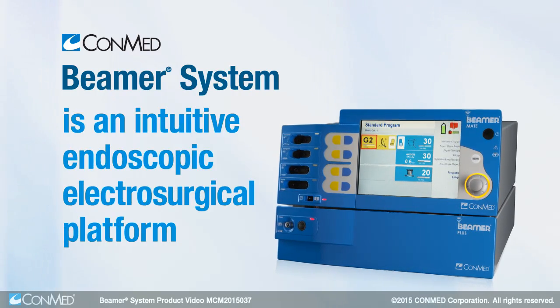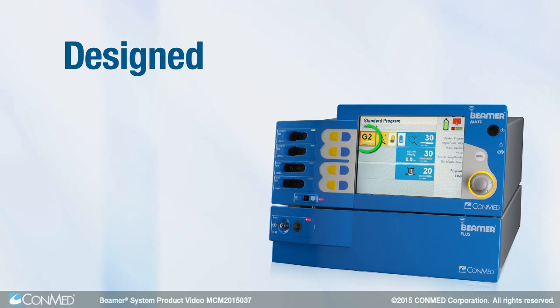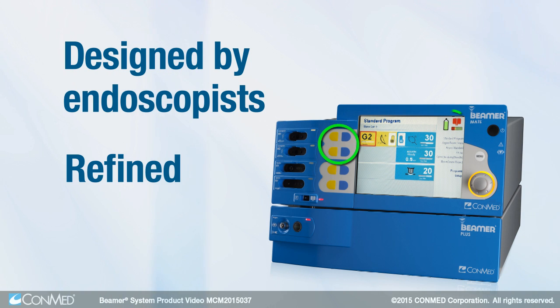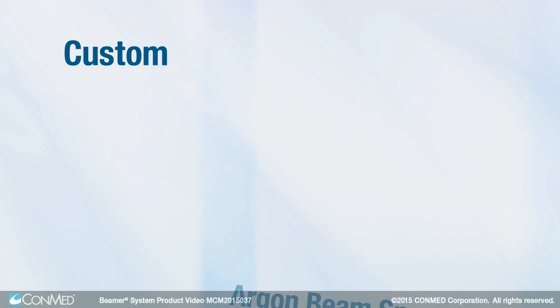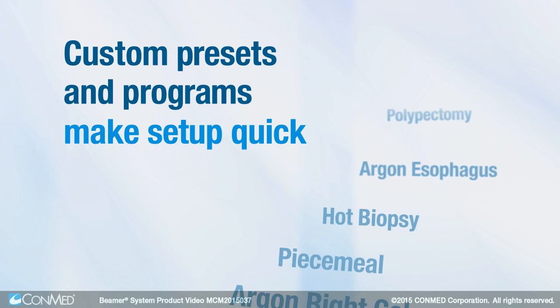The ConMed Beamer System is an intuitive endoscopic electrosurgical platform designed by endoscopists, refined by nurses. Custom presets and programs make setup quick for a variety of procedures.